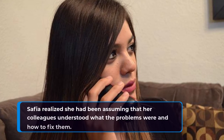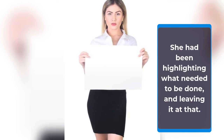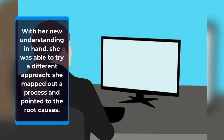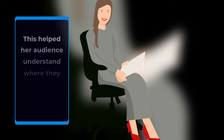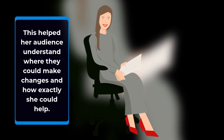Safiya realized she had been assuming that her colleagues understood what the problems were and how to fix them. She had been highlighting what needed to be done and leaving it at that. With her new understanding in hand, she was able to try a different approach — she mapped out a process and pointed to the root causes. This helped her audience understand where they could make changes and how exactly she could help.